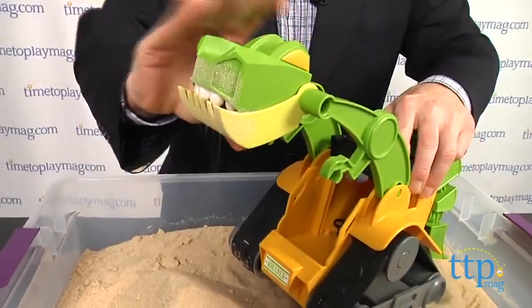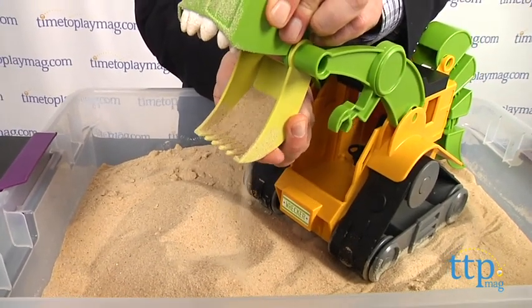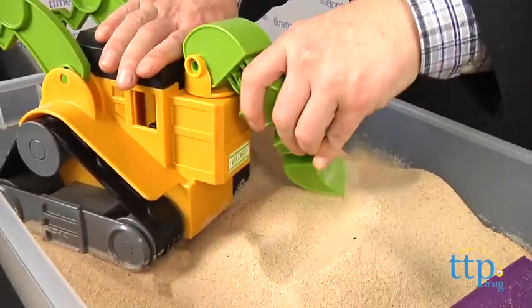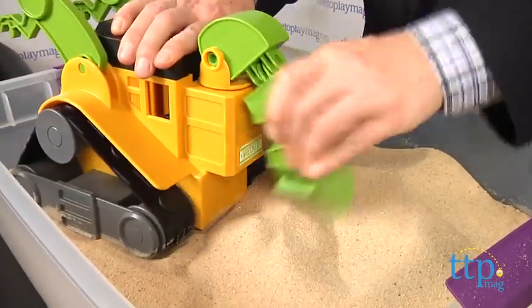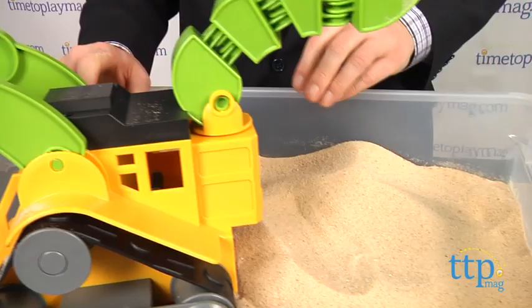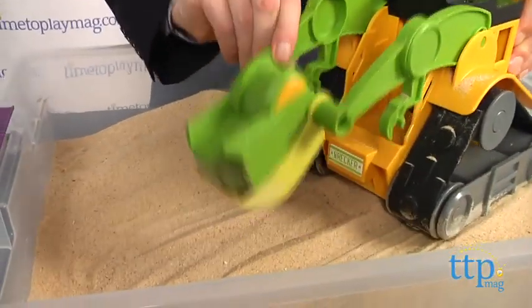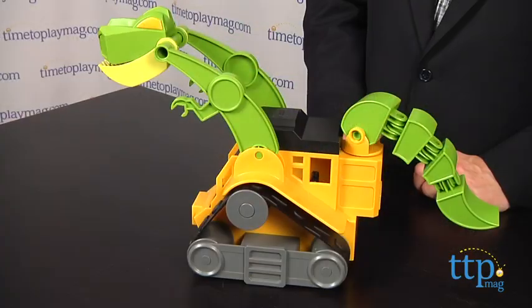If it gets dirty, and it should, just rinse it off and bring it inside for play on the carpet or floor. One of the other things we like about it is that it's well-designed and balanced for push-along play for even the youngest kids. Kids love big trucks and dinosaurs, and this simple but engaging toy puts them together in an ingenious combination for open-ended, active, and narrative-based play.